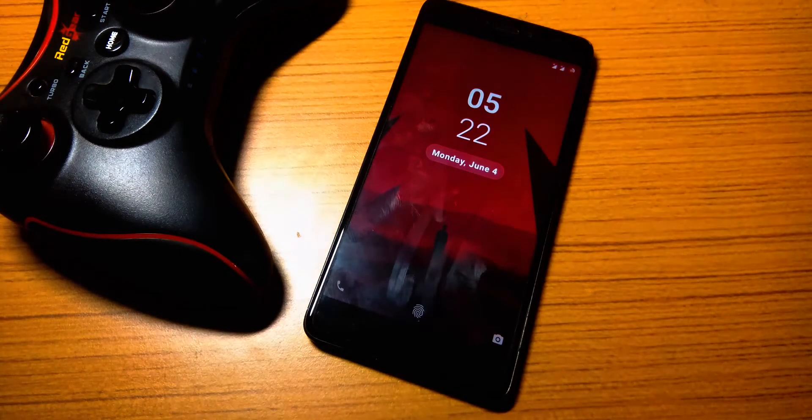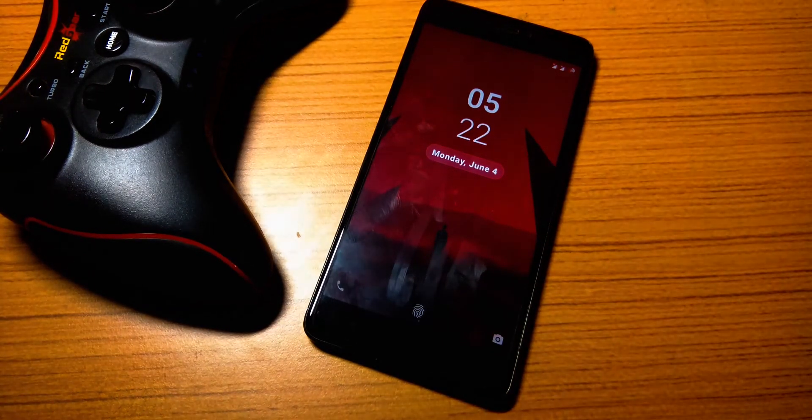Hey, what's up everybody, this is Joel and welcome back to my channel. So recently I checked out the AICP unofficial build for Redmi Note 4, but today we will be checking out the official build of the AICP ROM for Redmi Note 4. So without wasting any more time, let's get started.